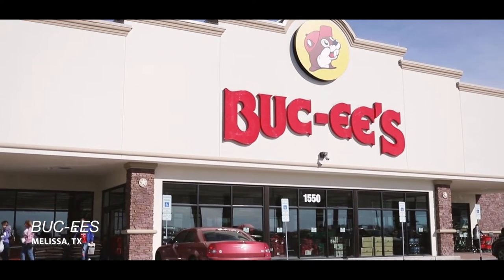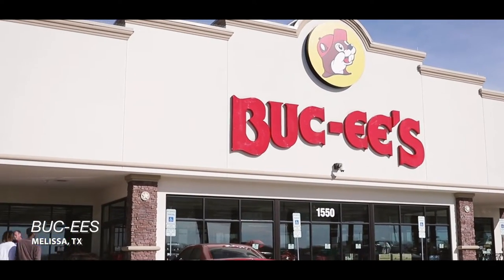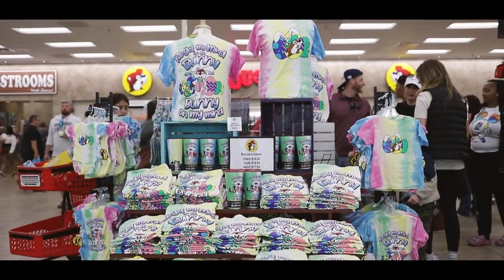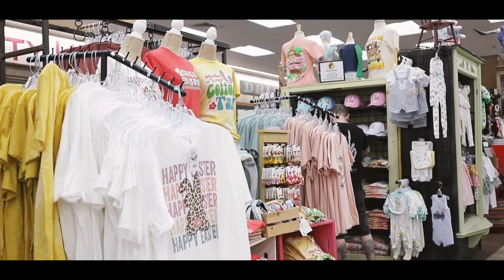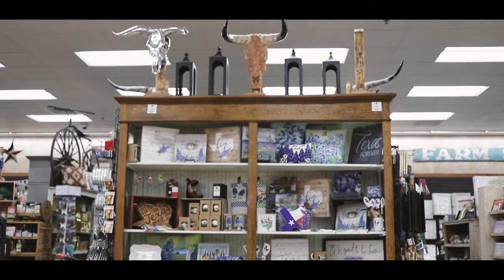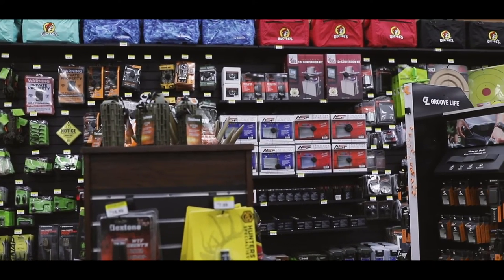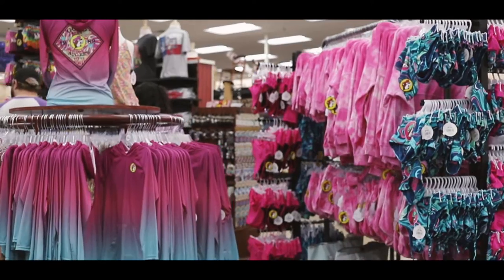We bought our kites at Bucky's. Texas loves Bucky's — whenever you're on a road trip make sure you stop in. They got shirts for all the holidays, souvenirs, outfits for all ages, decor for your home, lots of Texas pride in this section, and outdoor accessories for when you go fishing, camping, or hiking.